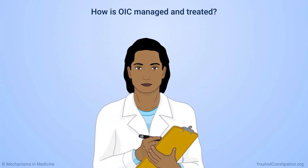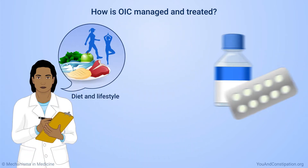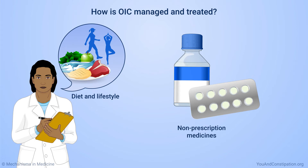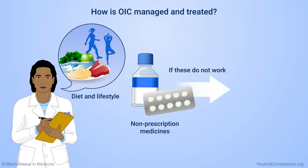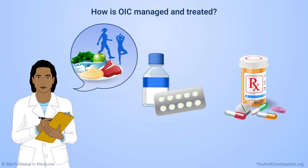There are different ways to manage and treat OIC. Your physician will probably ask about your diet and lifestyle and recommend non-prescription medicines. If these do not work, they might prescribe a different pain medicine or a medicine to treat OIC. This animation tells you about the possible ways to manage and treat OIC.